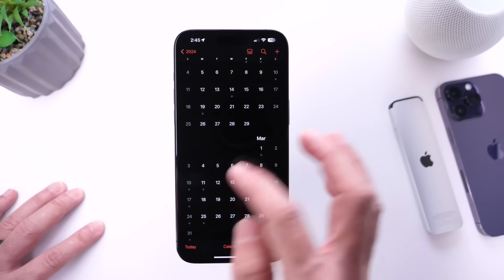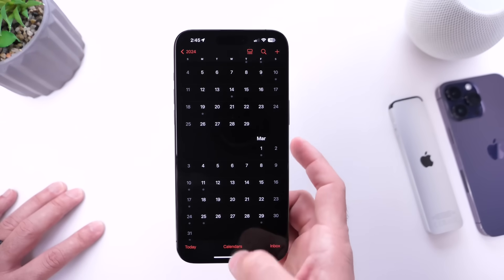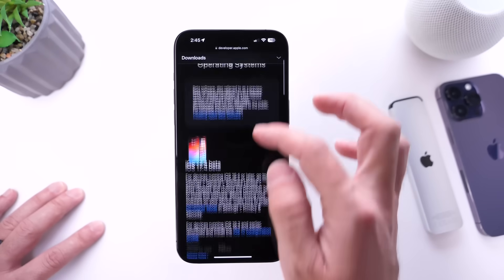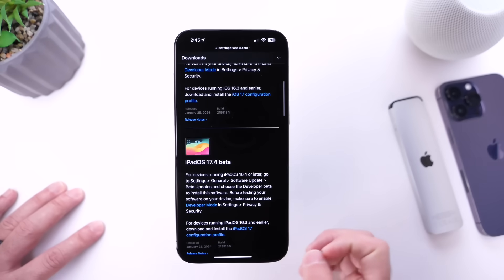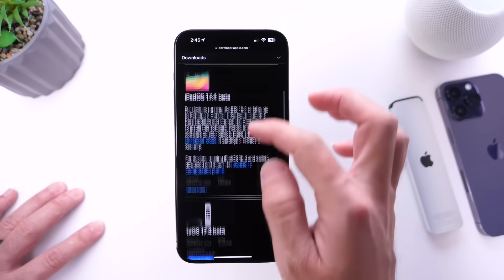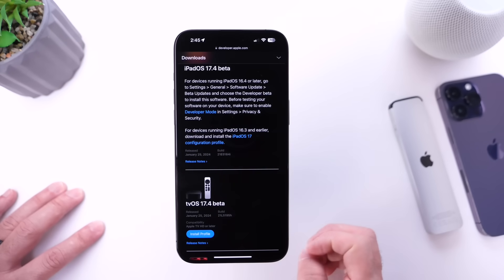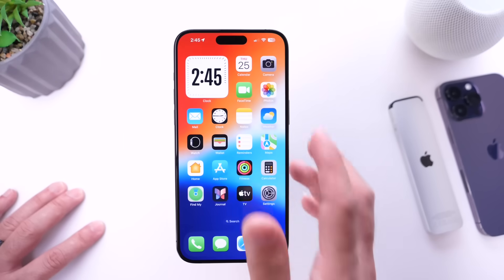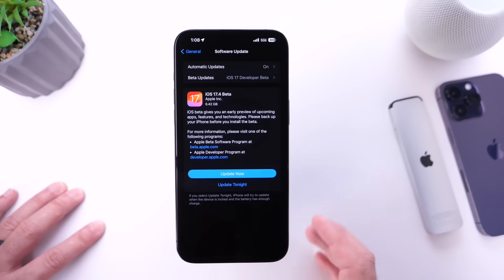iOS 17.4 will be available for everyone worldwide within about a month and a half — the first or second week of March 2024. Apple also released iPadOS 17.4 Beta 1 and tvOS 17.4 Beta 1, though no watchOS update just yet.